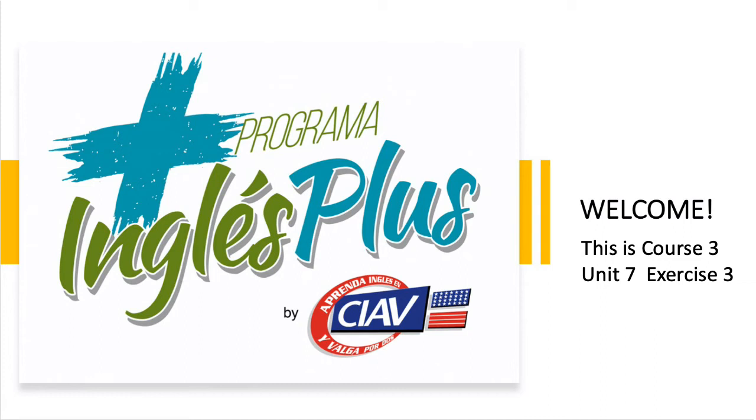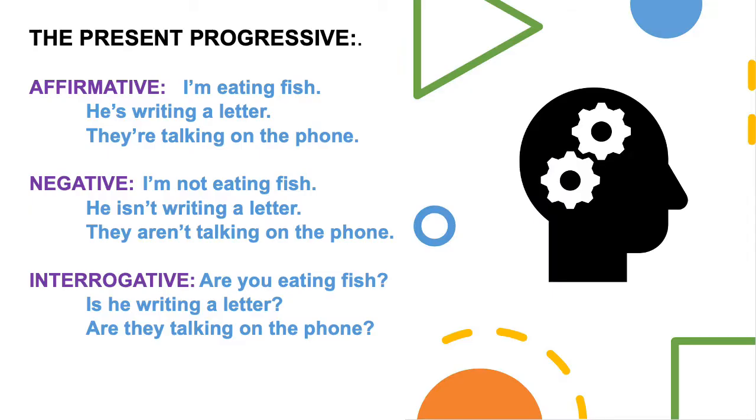Welcome! This is Course 3, Unit 7, Exercise 3. Now let's begin. In this exercise, we will practice using the Present Progressive.